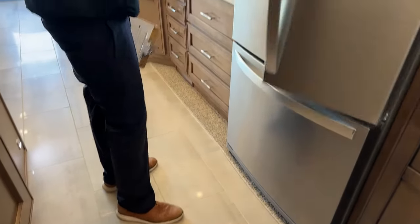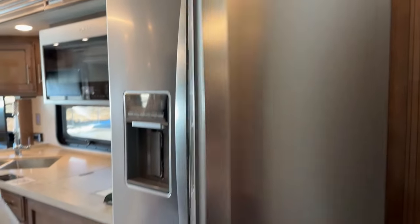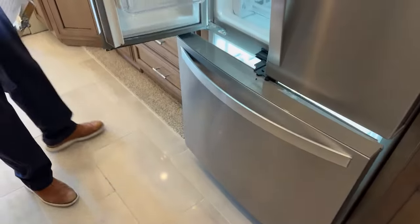In the kitchen, we do have a nice residential fridge. We do have an ice maker and water in the door — look at how deep that is.